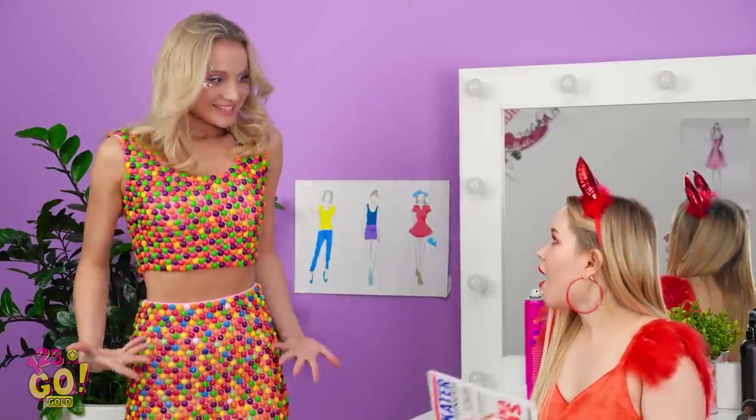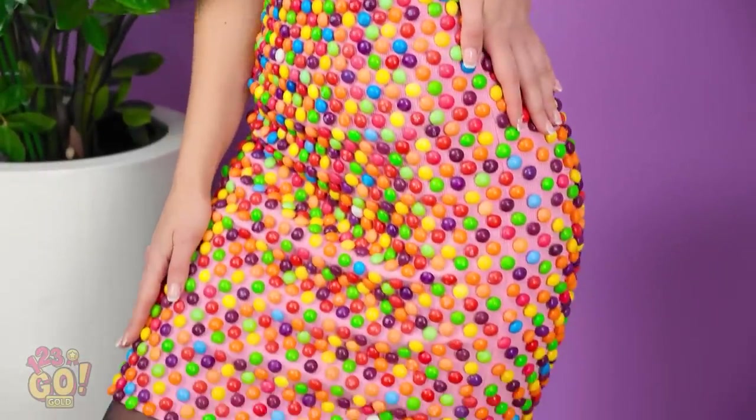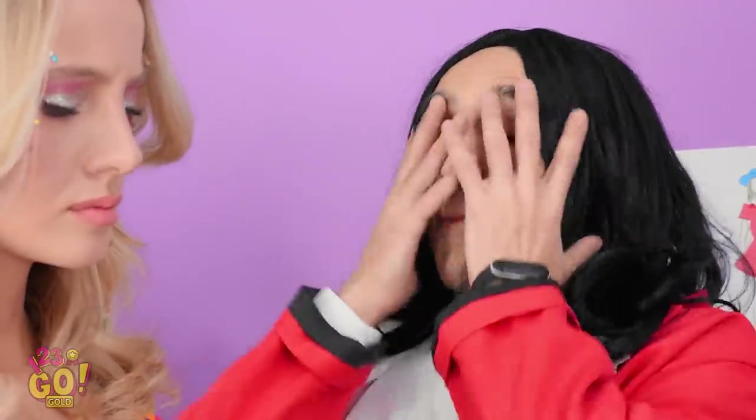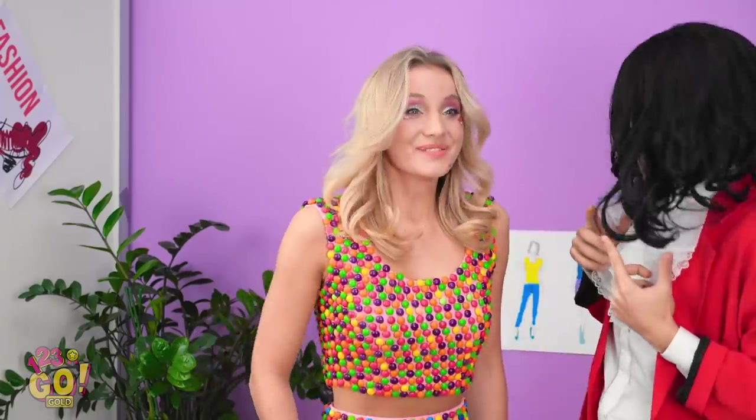Hey look, I'm back! And with brand new clothes! Woah! You made an entire Skittles outfit! It looks pretty good, right? Oh no, he's back! She's gonna get caught again! What do we have here? This outfit — I can't believe my eyes! It's magnificent! Glorious! A masterpiece! I made it myself! I actually think it's delicious!